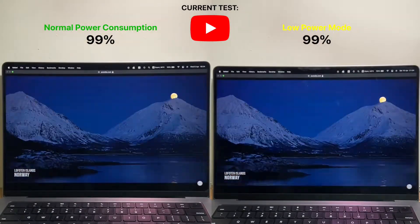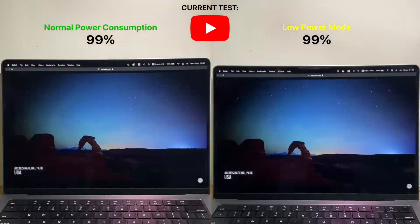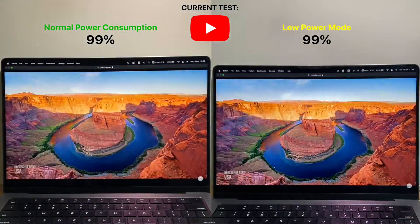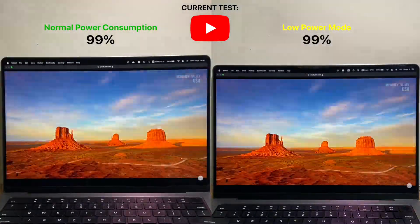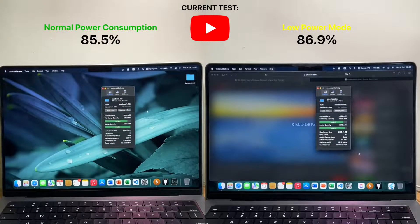I started with a 1-hour 4K HDR video playback test. After 1 hour, we can see that low power mode with the optimized video streaming while on battery setting turned on has actually allowed it to gain a 1% lead. This is likely because of the system disabling HDR, which lowers the peak screen brightness and saves energy.